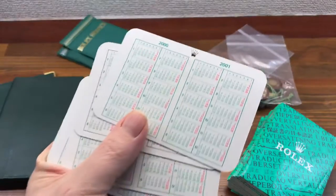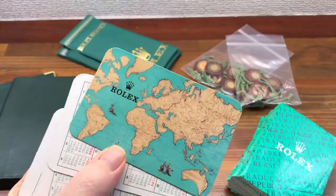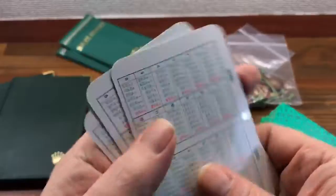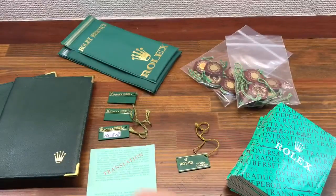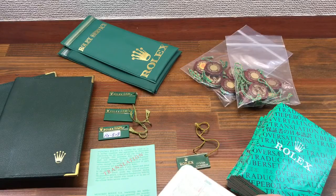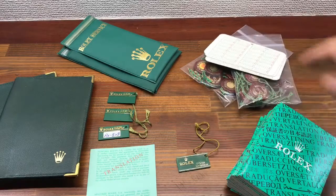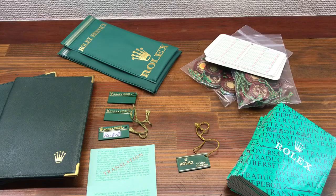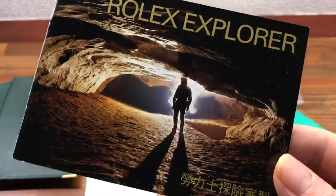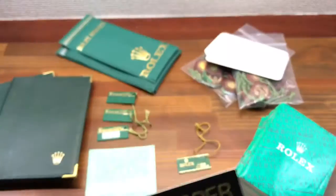I also have Rolex calendars — all different types, all different years, vintage. Again, they can be sold in sets of 5, 10, 20, 50, or 100. I also have all types of booklets in all different languages — Chinese, English.